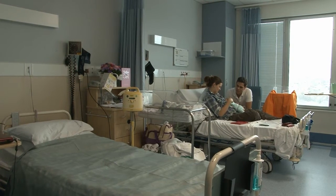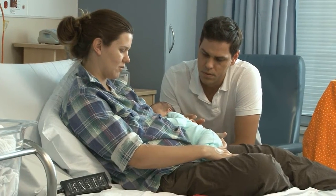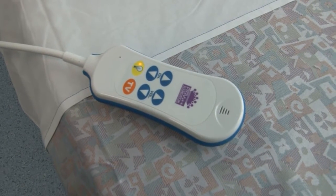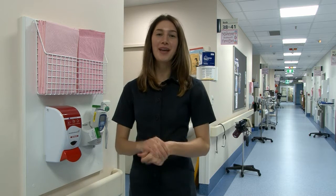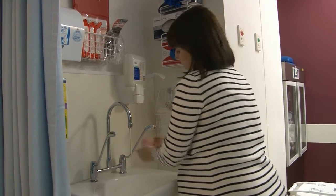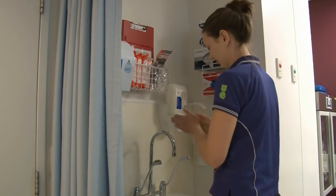The ward has 52 beds in a combination of four and two bed bays with a few single bedrooms. Each bed has a call bell if you need assistance and adjustable lighting for night feeding. You will notice hand sanitiser gel throughout the hospital and in particular when you enter the ward, outside your room and beside your bed. Hand hygiene is very important to keep everyone, including your newborn baby, healthy, and we encourage staff, patients and visitors to regularly wash their hands.